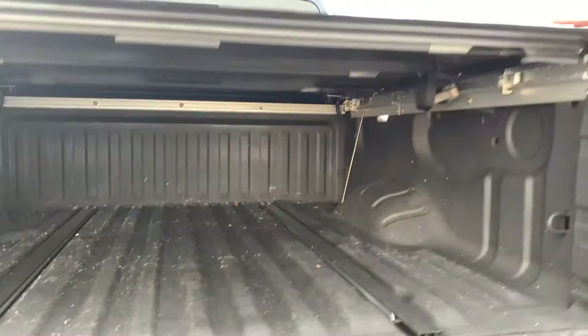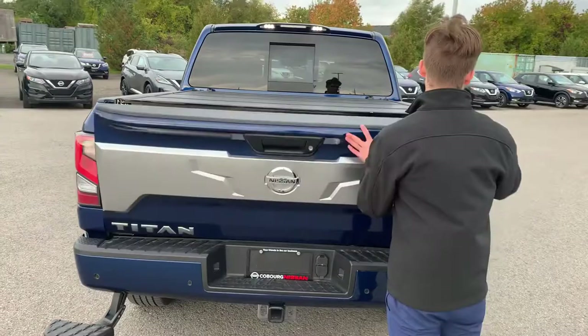This one does have a tunnel cover — it is aftermarket, so that's a nice little touch, and it does come from Nissan. It's got the rear lights, the backside of the door. This truck has it all, guys — this is everything you're going to want on your 2020 Nissan Titan.